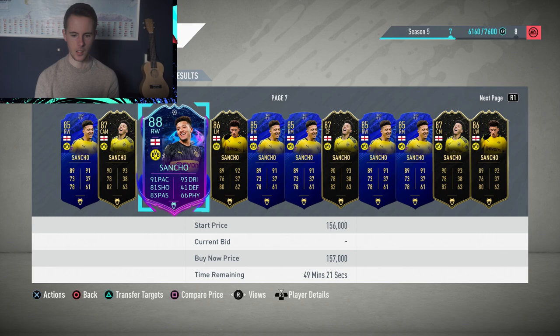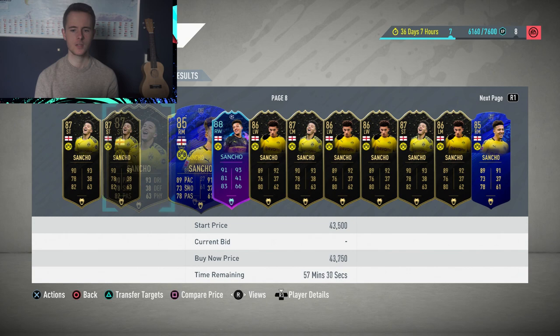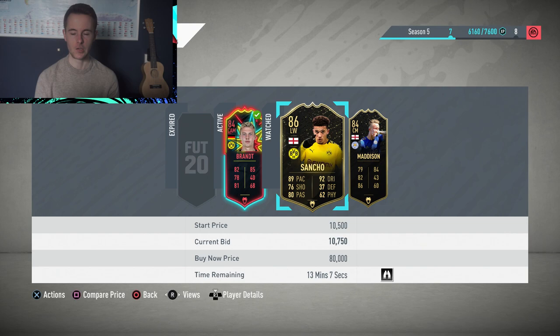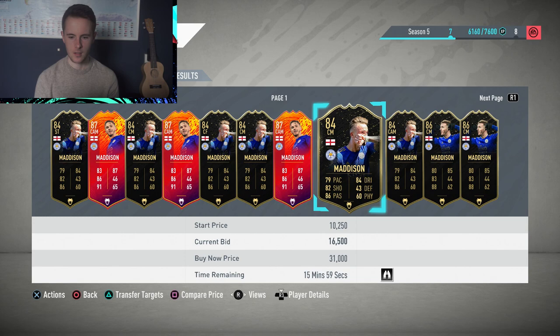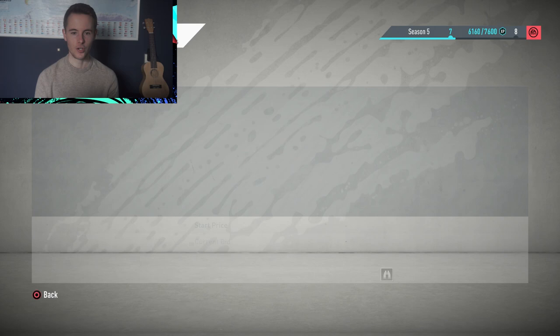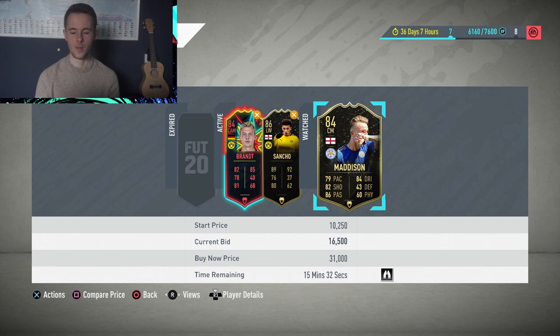Maddison with a Hunter chemistry style — his 84-rated card is going for around 43,000 to 44,000 coins. There are listings for 43,000 and 27,000, so he's around 27,000 coins. He has a bid on him for 16,500, so if we can pick him up for 20,000 or less, that would be perfect — getting around 6,000 coins profit. I got outbid on both players, so I'll wait until the end and bid again.